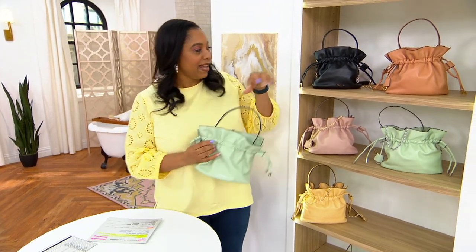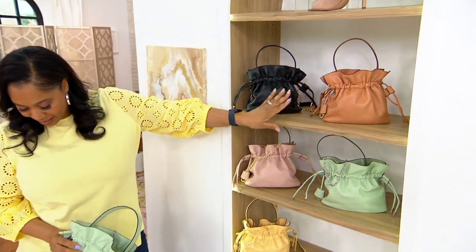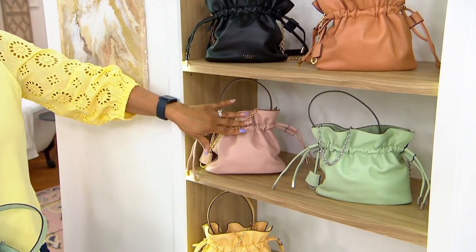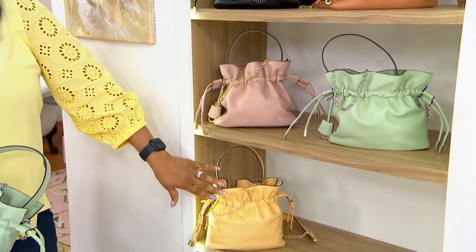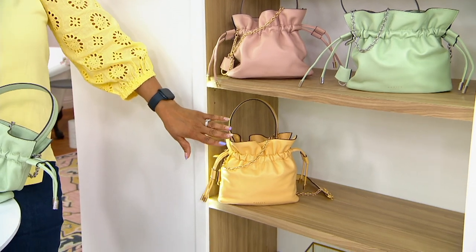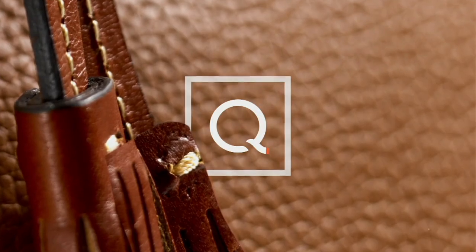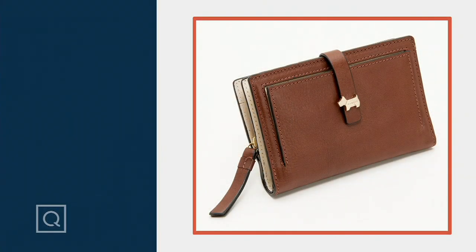Mary's getting her eye on that Cucumber bag! Quick color recap: we have it in Black, Dark Butter, Cucumber, Prairie Pink, and Butter. $213, or five easy payments of $42.60. And if you're wondering about that bifold wallet, stay tuned.